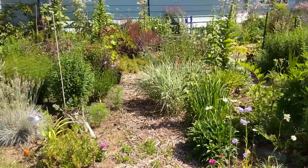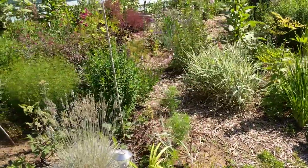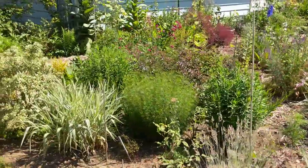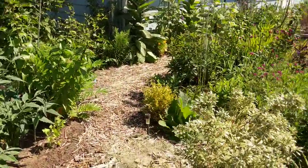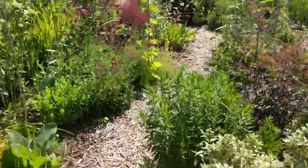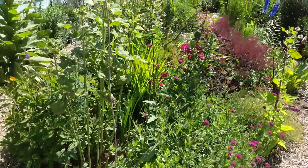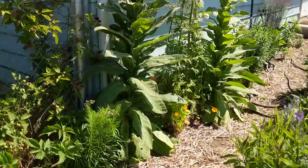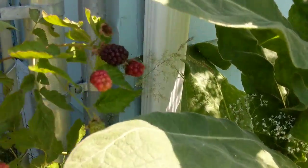This whole last — oh I don't know, close to 12 feet or so — was what Josh dug out last year. That was our new extension. Yeah, everything is really going to town. The boysenberries are nearly ripe — there's a couple right there.